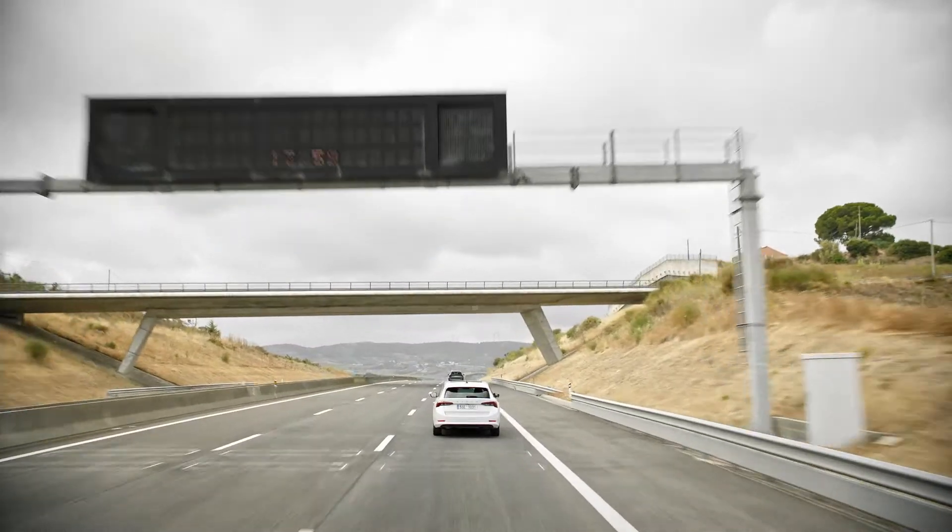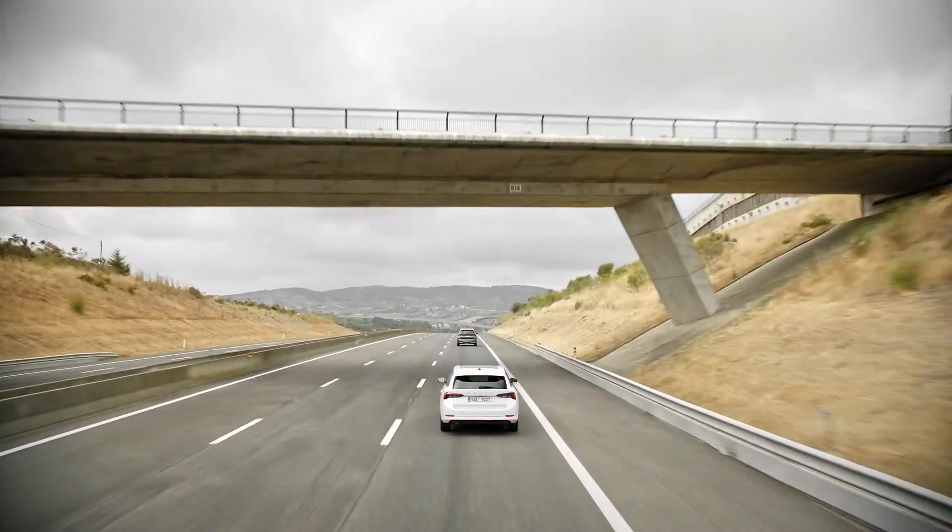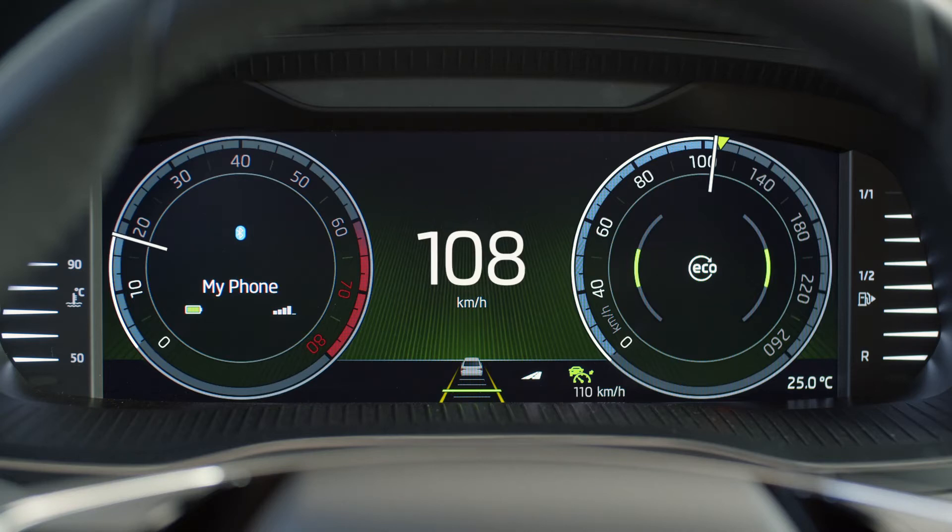Even if you have perfect control of what's going on around you, it's hard to foresee what's coming. But with Predictive Cruise Control, it's easier.